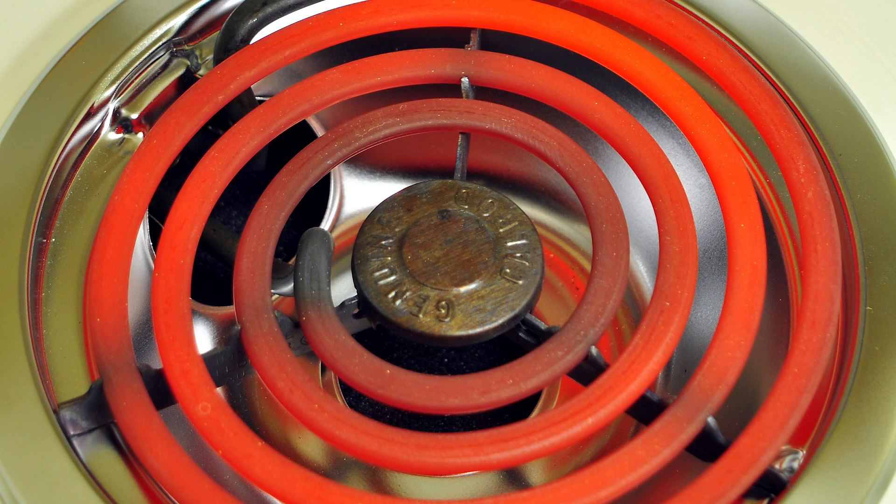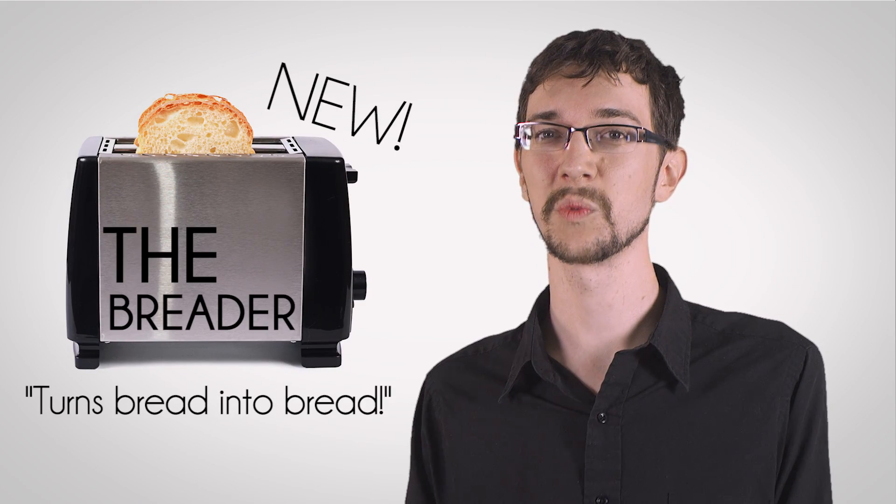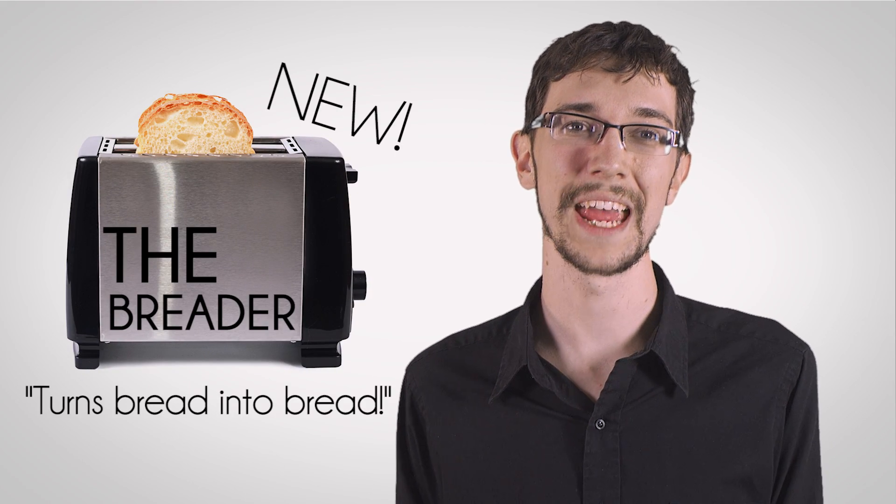This is a good thing for something like a stove top, electric heater, light bulb, or a toaster. Without electrical resistance, your toaster wouldn't toast, which would make it one of the world's least useful inventions ever.